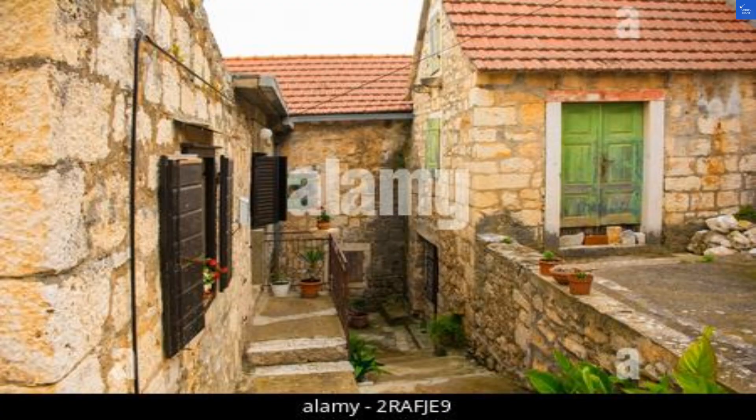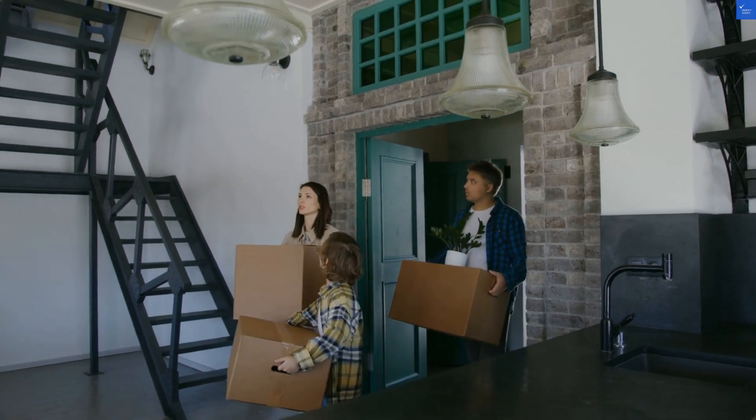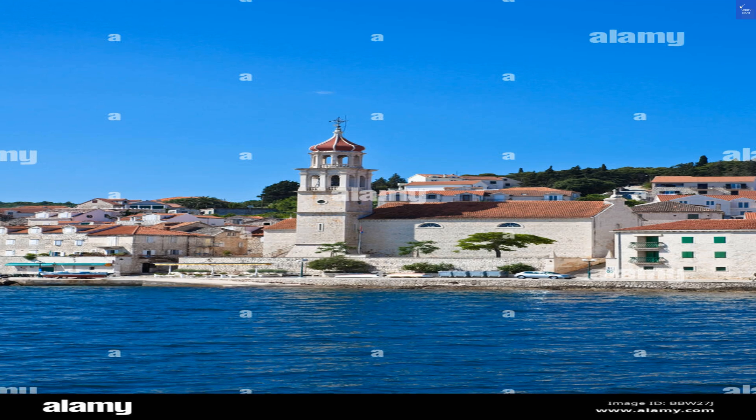As for amenities, it's pretty basic — think a little less 5-star resort and more cozy home. There's no pool, but the beach is practically your private swimming pool. I'd rate the amenities a 5 out of 10, better than nothing, but don't expect a water slide.